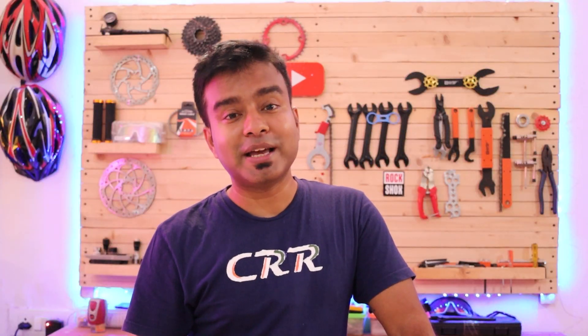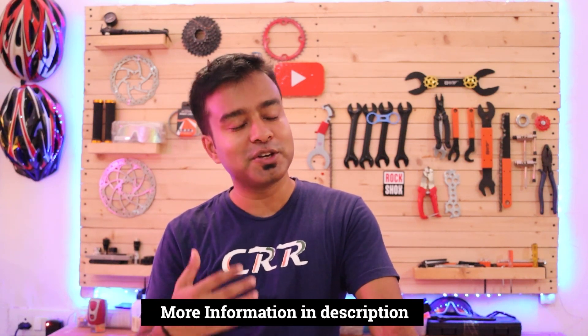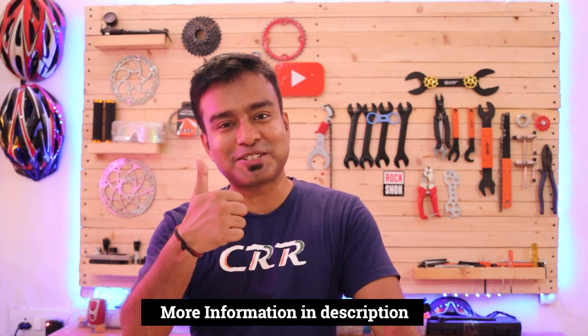The shifters are Shimano STI shifters. It has an alloy handlebar and alloy stem, and brakes are either by Shimano or Tektro. The wheelset is double-walled alloy 700c, complemented by 700x32c tires. The link for this bicycle is in the description where you can check out the latest pricing.